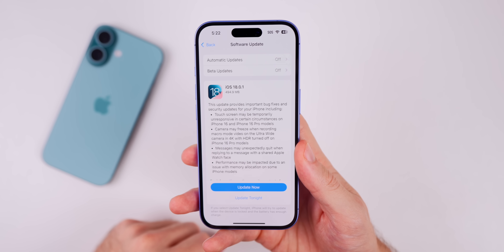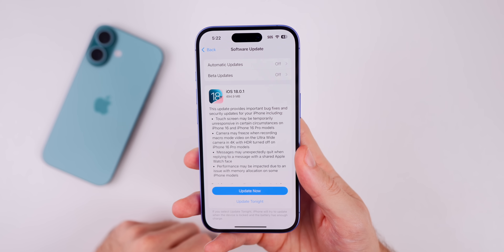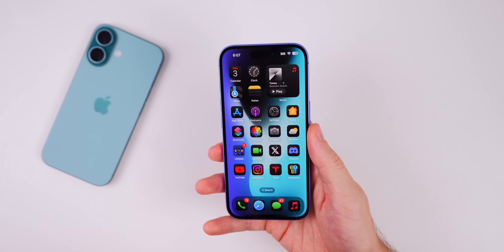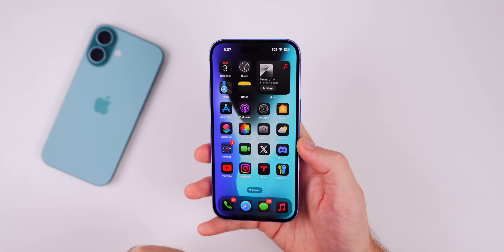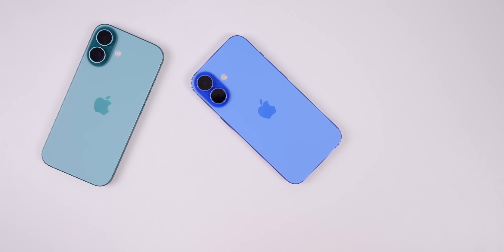That's an update on 18.0.1 — a pretty important bug fix update that I think all users should go ahead and download ASAP. Hope you enjoyed the video; if you did, give it a thumbs up and be sure to subscribe so you don't miss out on future iOS 18 and iPhone 16 coverage. Thanks again for watching and I'll see you soon.